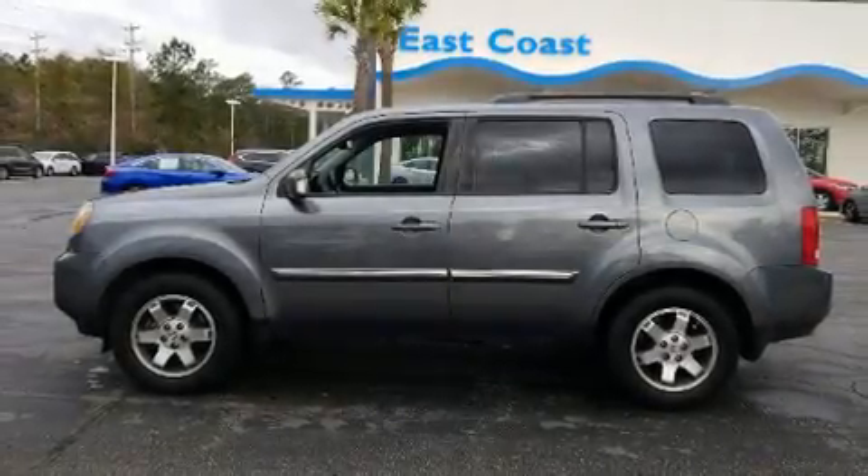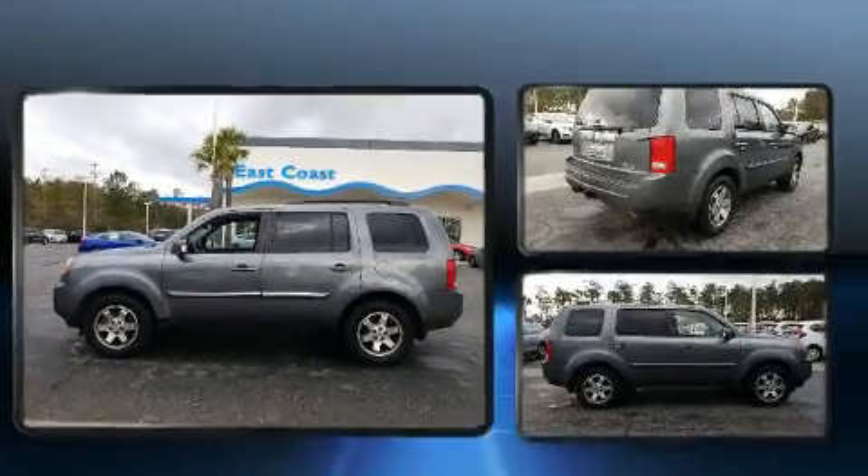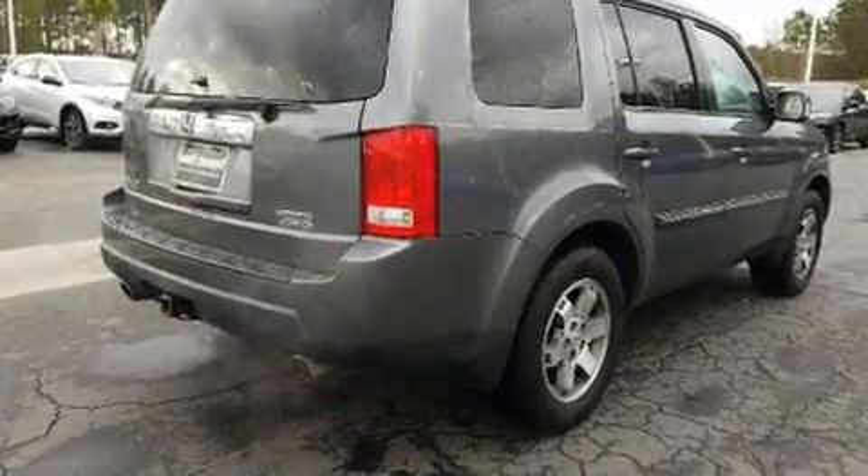Discerning drivers will appreciate the 2011 Honda Pilot. It features four-wheel drive capabilities, a durable automatic transmission, and the 3.5-liter six-cylinder engine.